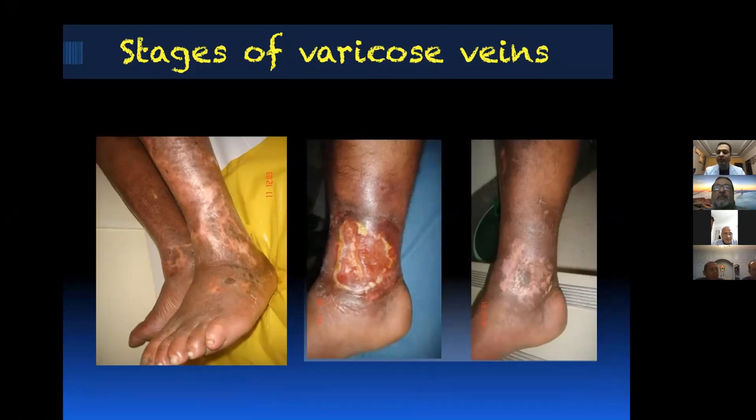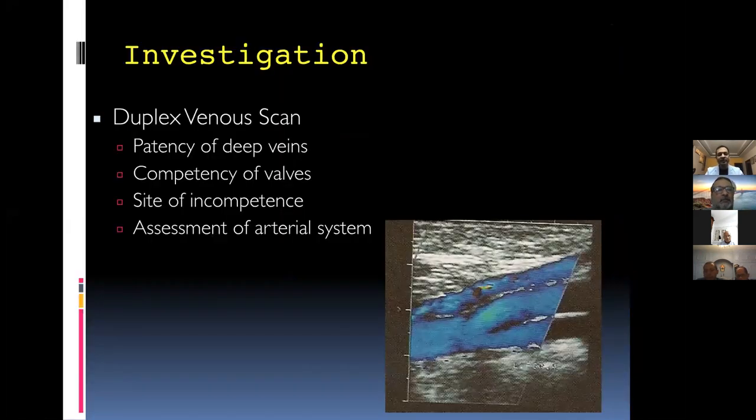There is a new C classification which I can send by WhatsApp — we discussed it at the Egyptian Vascular Society meeting last month. In terms of investigations, duplex scan is the best. The important point is that all scans should always be done in the standing position, not lying down, because if you examine the patient lying down, you can miss a lot of findings.